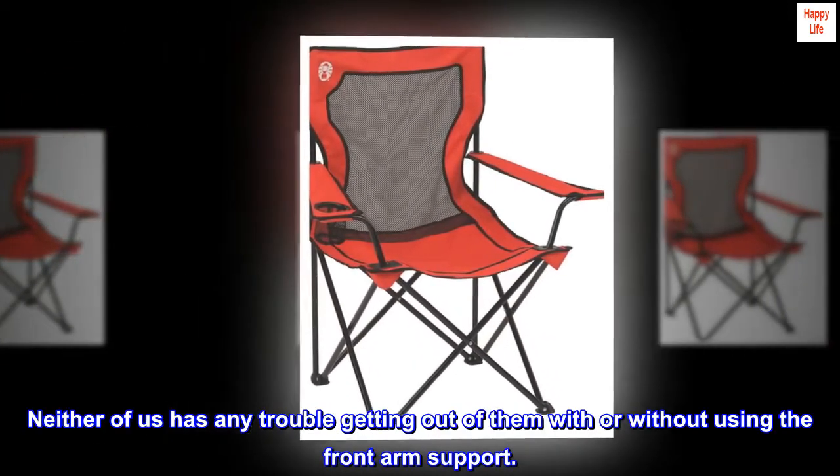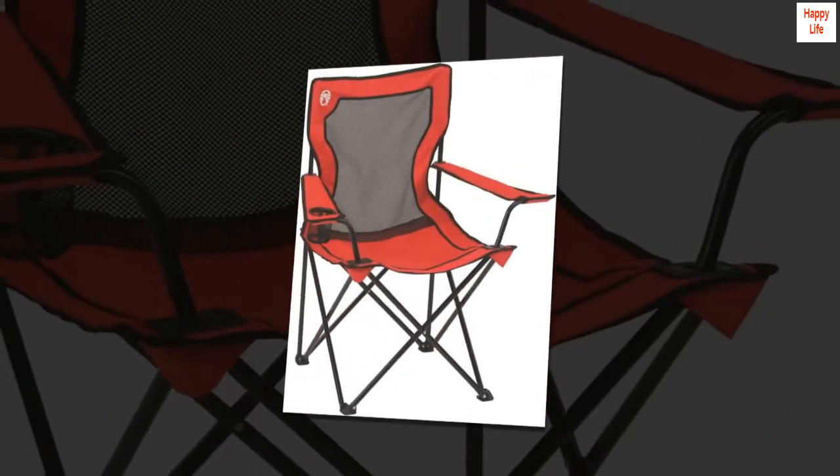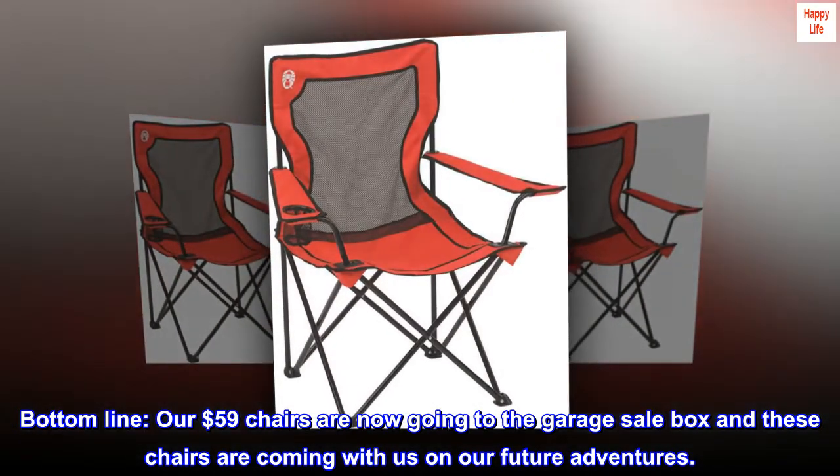Neither of us has any trouble getting out of them with or without using the front arm support. Bottom line: our $59 chairs are now going to the garage sale box, and these chairs are coming with us on our future adventures.